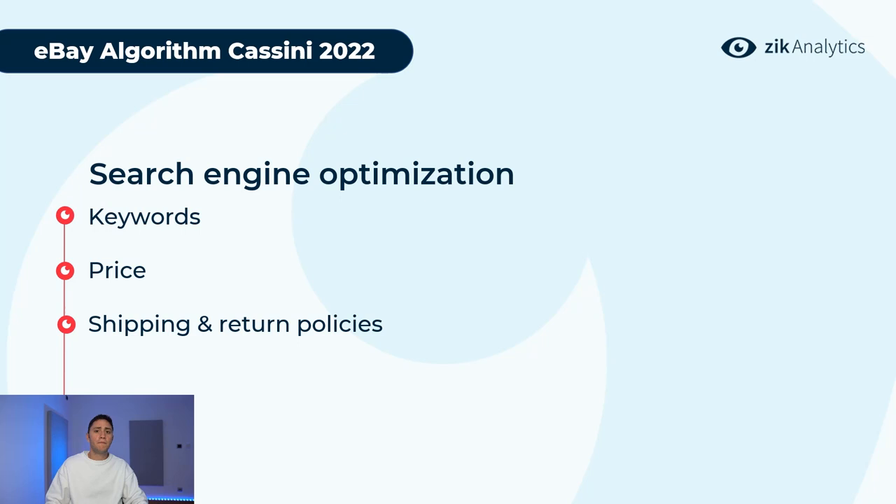The last SEO element is shipping and return policies. These show how good your service is — how fast the product will arrive and how many days you allow for returns. Keywords, pricing, and shipping and return policies are all part of your listings and have a direct effect on search results. Just like Google requires relevant content in a blog article, on eBay what matters are prices, shipping, return policies, and of course keywords.